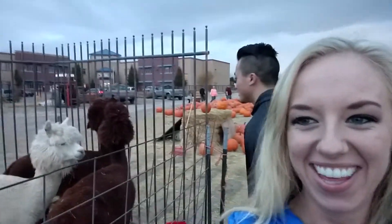Albert, we're gonna pick out a pumpkin, aren't we? Not yet. He's fascinated with the llama.